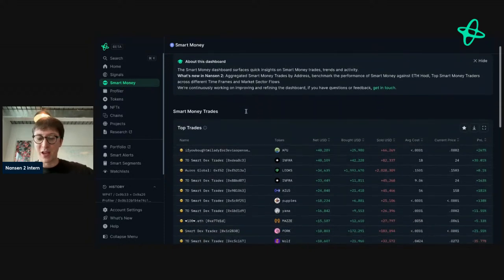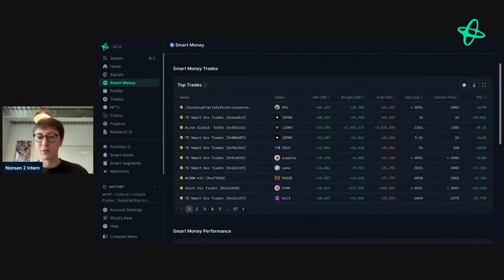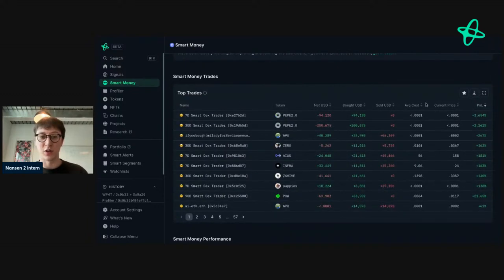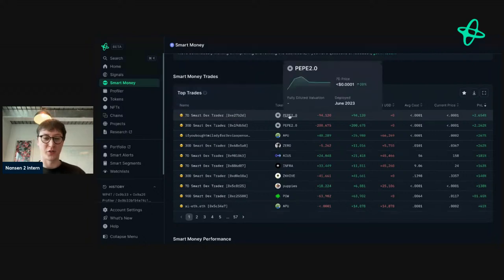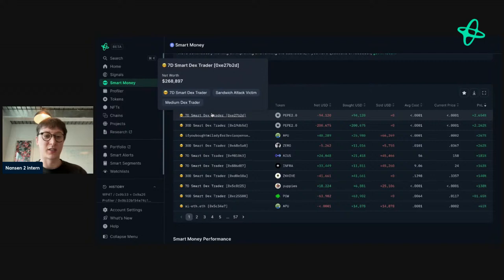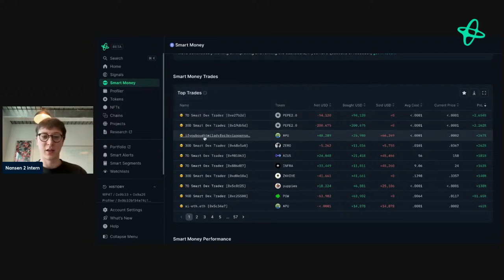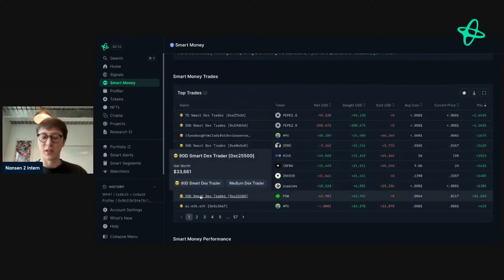It wouldn't be an episode on smart money without looking into our smart money dashboard. We're going to look at some of the top trades and some of the PnL — this is something new you can see. You can see what addresses they're making trades on, and there are a bunch of meme tokens. You can see seven-day smart money DEX traders, 30-day, and 90-day.